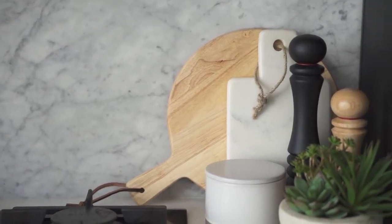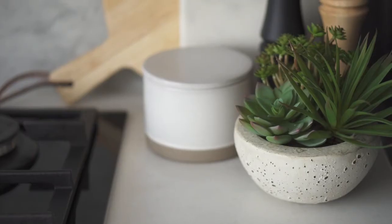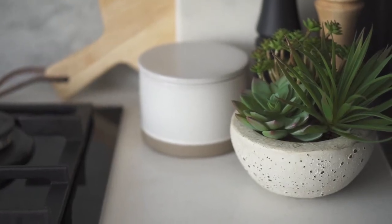I've used a round timber cutting board with a smaller marble cutting board in front, salt and pepper grinders in different sizes and colours, and a canister with a beautiful ceramic glaze. A small succulent garden also adds life and interest to this arrangement.